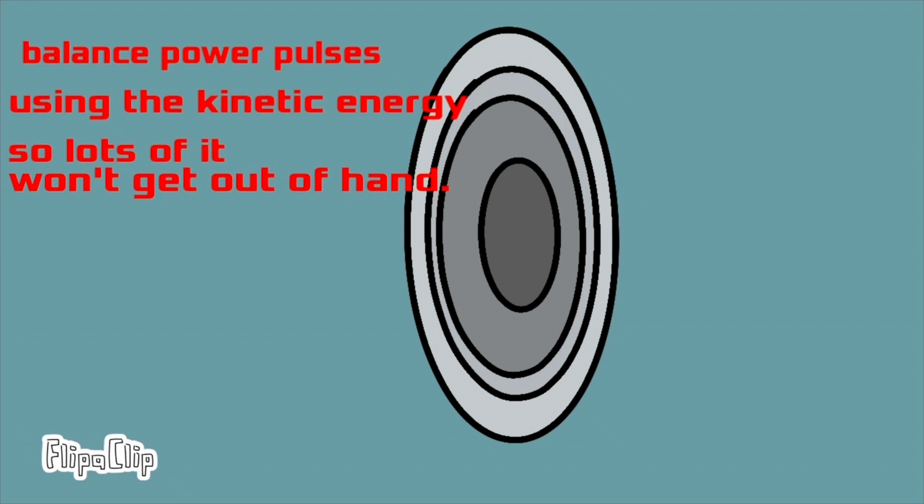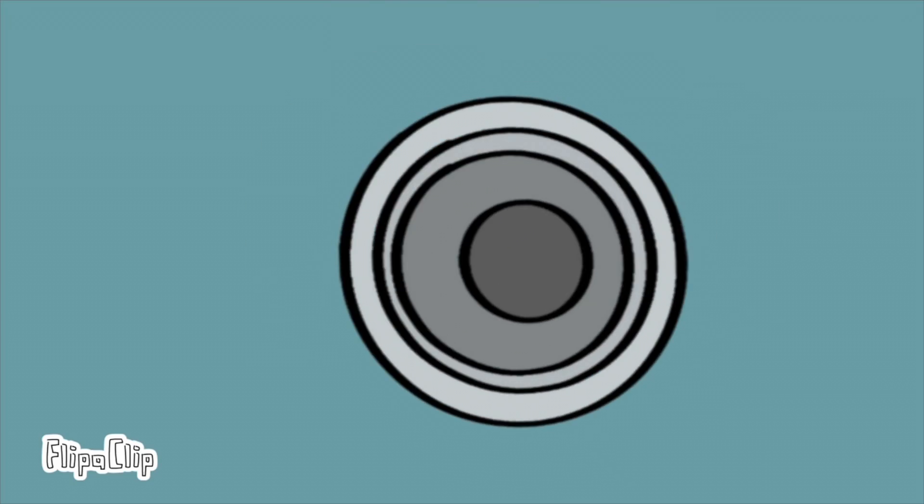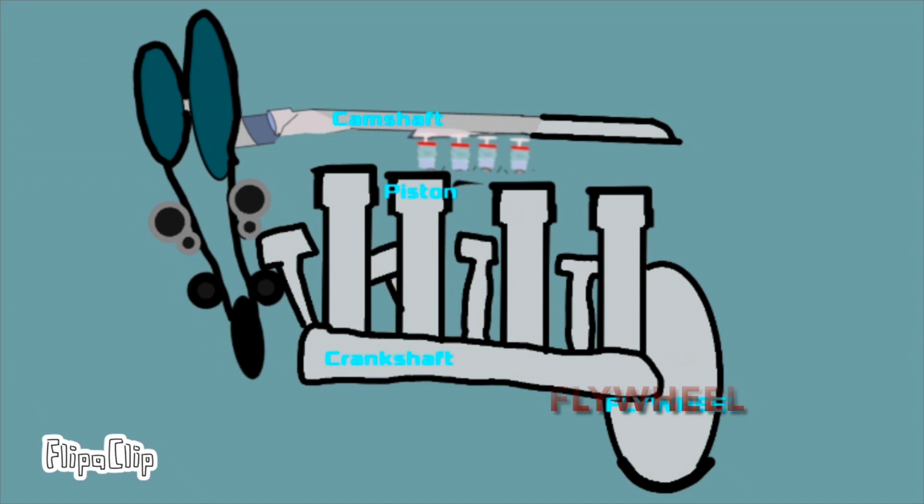Flywheels usually spin at a few thousand RPM. However, energy-dense carbon fiber flywheels can reach top speeds of up to 60,000 revolutions per minute. Considering that engine flywheels are approximately a foot in diameter, that's incredibly fast.